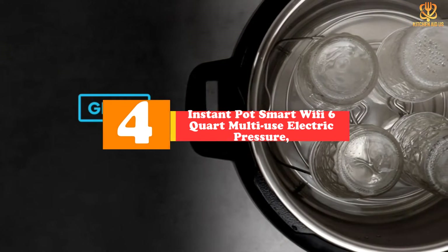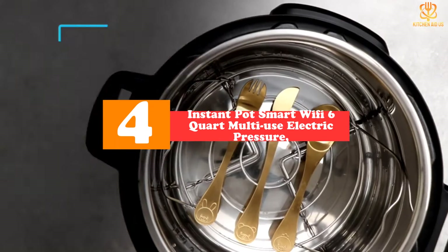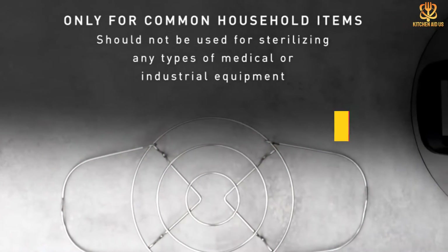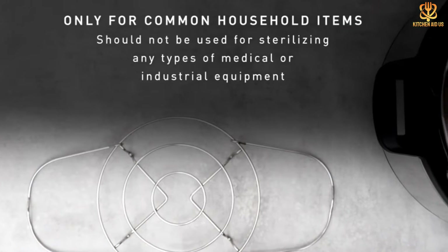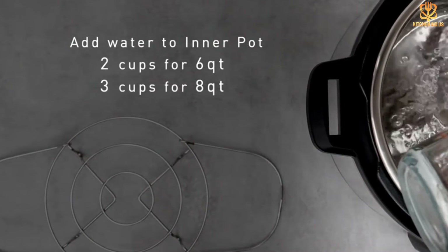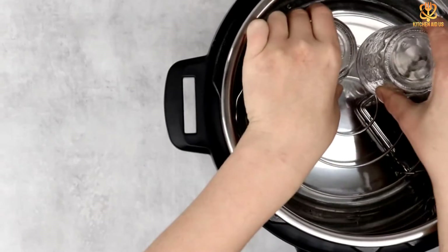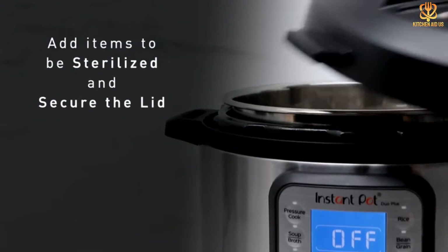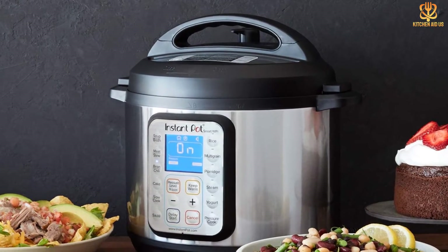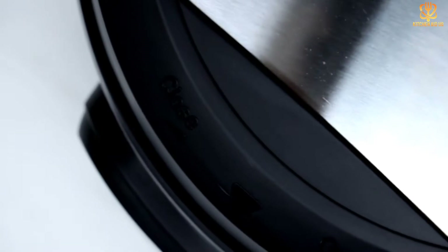At number four, we have the Instant Pot Smart Wi-Fi 6-quart multi-use electric pressure cooker. No one needs to control their pressure cooker over Wi-Fi, but that doesn't mean we don't want to. It's great to be able to glance at an app to see how much cooking time is left while deciding if there's time to mow the lawn before the food is ready. The app offers over 1,100 recipes, including vegan and vegetarian options, and they're easy to follow.